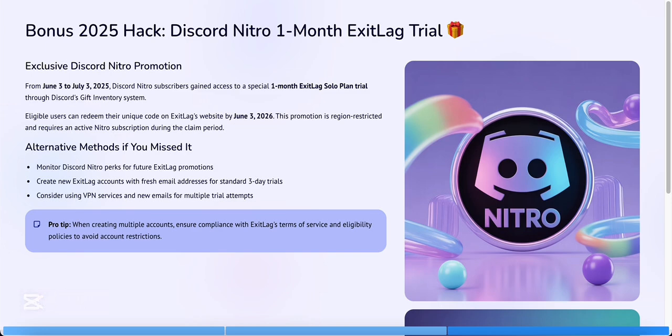Extra tip: if the trial doesn't appear, contact ExitLag support via live chat. They often grant an extra trial manually for testing connection routes. This works perfectly, especially if you're testing ping for games like Valorant.